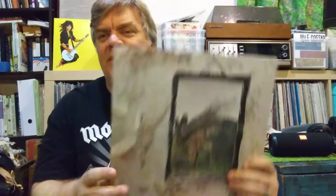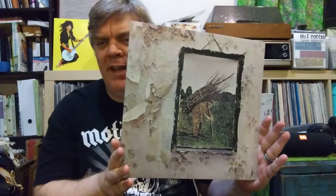DJ Legion here, back again with another video. I'm going to showcase my new Led Zeppelin 4 remaster.